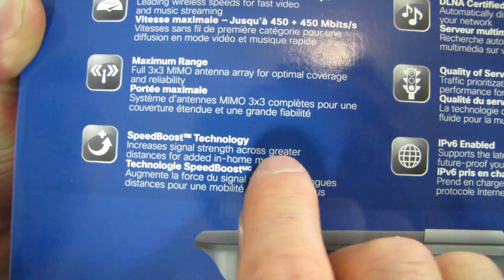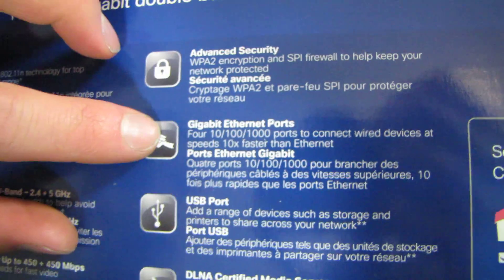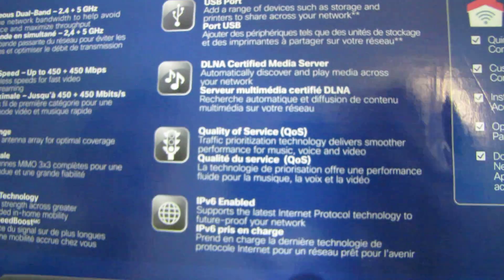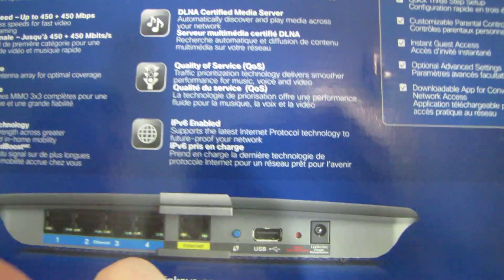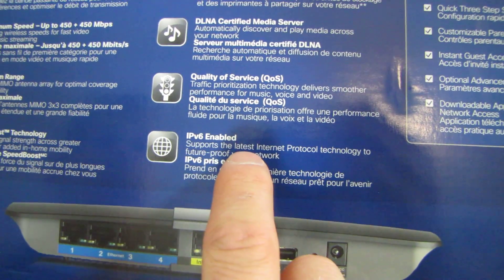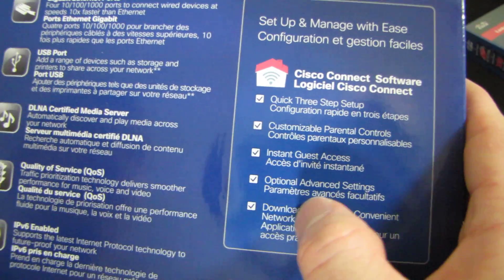Increases signal strength across greater distances for added in-home mobility. Advanced security, gigabit Ethernet ports, USB port, and a DLNA-certified media server, meaning anything stored on a USB-attached device will be DLNA ready to go. Quality of service is supported, and IPv6 is supported as well. Setup features include a quick three-step setup, customizable parental controls, instant guest access, optional advanced settings, and a downloadable app for convenient network access.